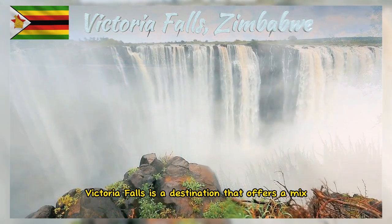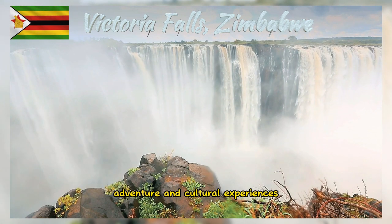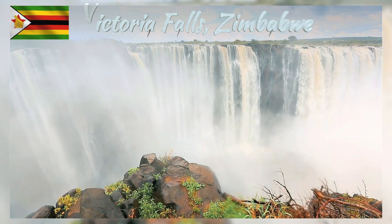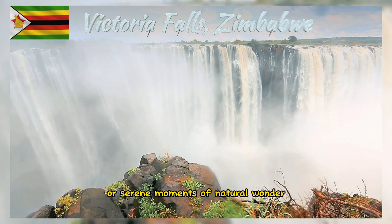Victoria Falls is a destination that offers a mix of natural beauty, adventure, and cultural experiences. Whether you're seeking adrenaline rushes or serene moments of natural wonder, this town has something for everyone.